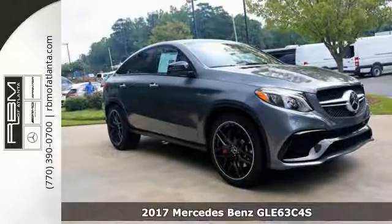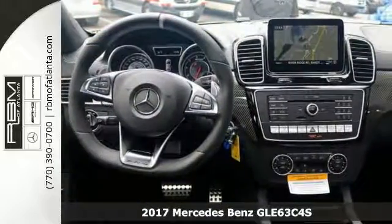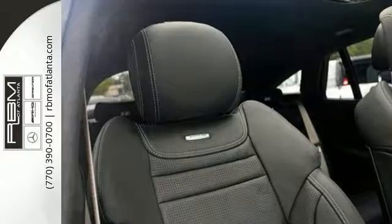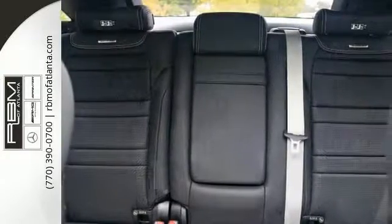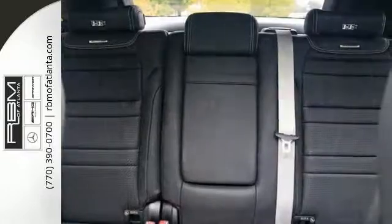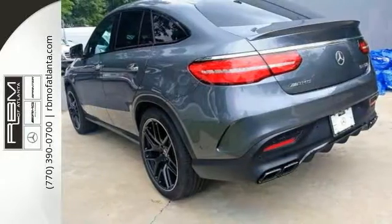We think you're really going to like this 2017 Mercedes-Benz GLE 63 C4S. This one has a panoramic roof and navigation, and it also has the sport pedals. It has paddle shifters, a touchpad controller, and even red brake calipers. It also comes with a performance exhaust and AMG dark wheels, which makes this Mercedes-Benz hard to pass up.